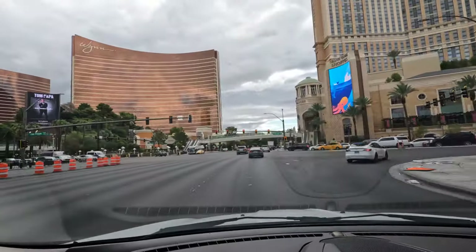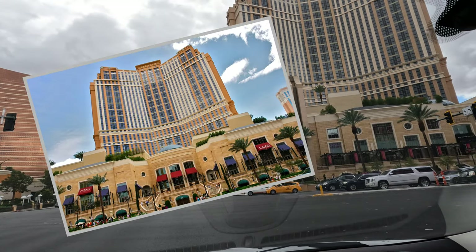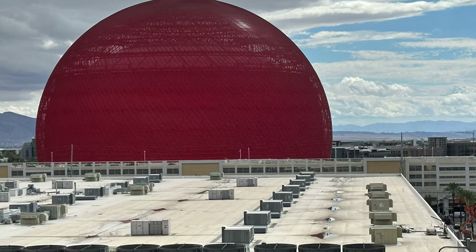And the resorts next door that will profit from it. Of course, we mean the Palazzo, Venetian, and the brand new Sphere.